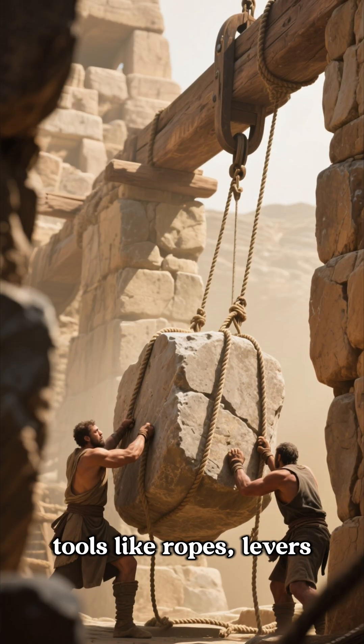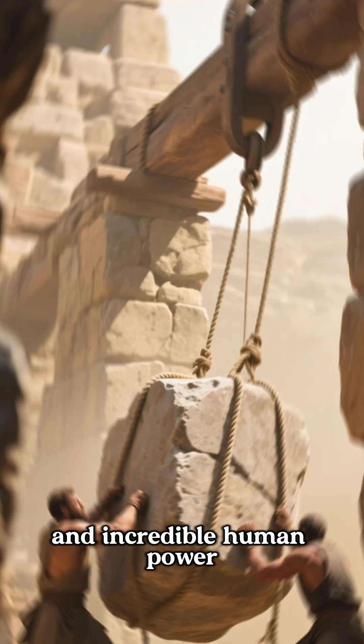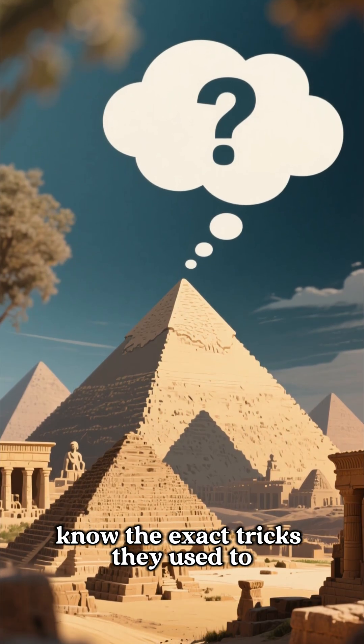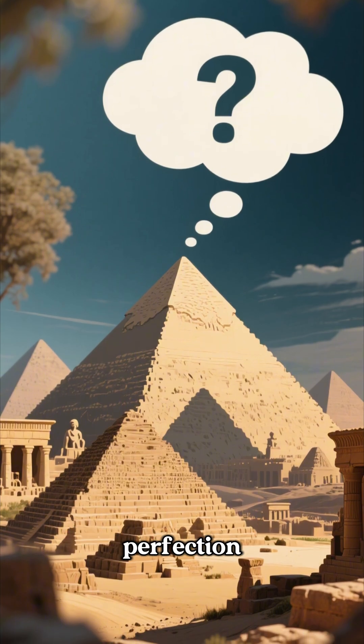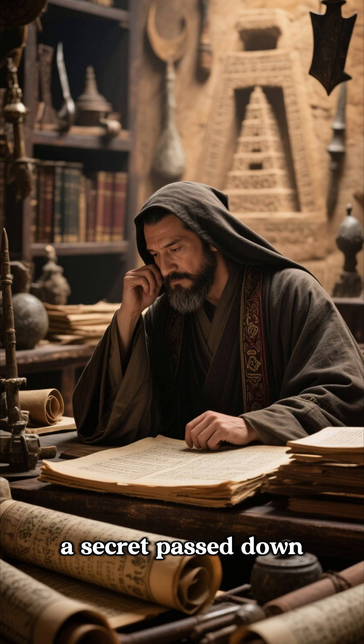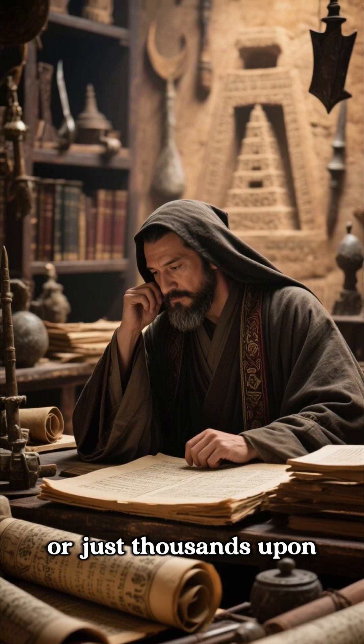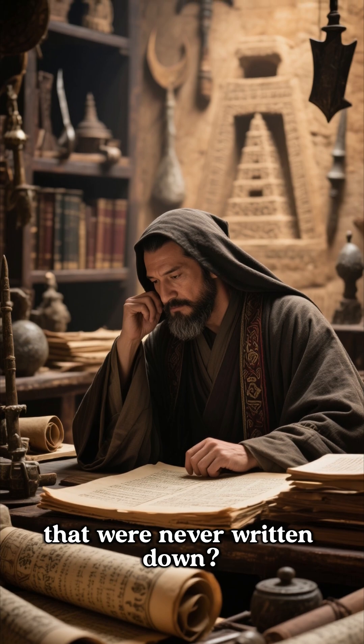We know they had basic tools like ropes, levers, and incredible human power. But we still don't know the exact tricks they used to achieve such millimeter precision. Was it some kind of lost technique? A secret passed down through a guild of master builders? Or just thousands upon thousands of hours of practice that were never written down?